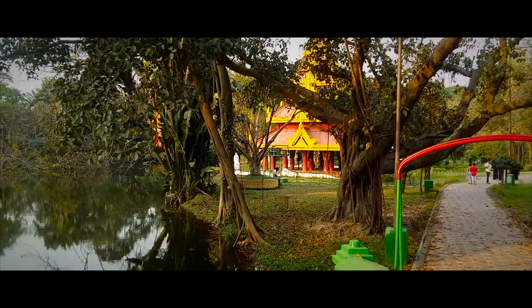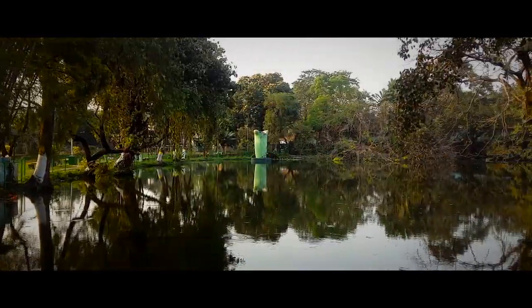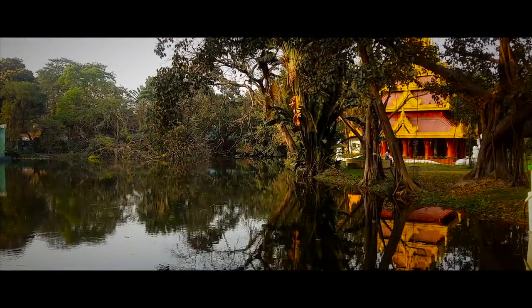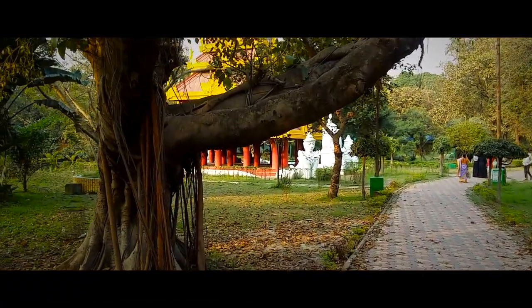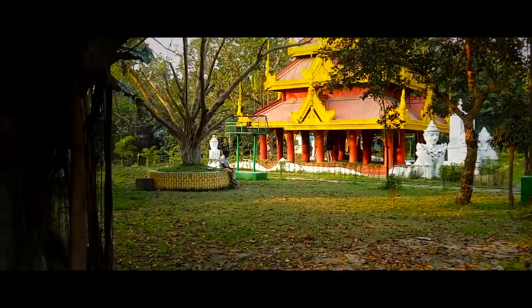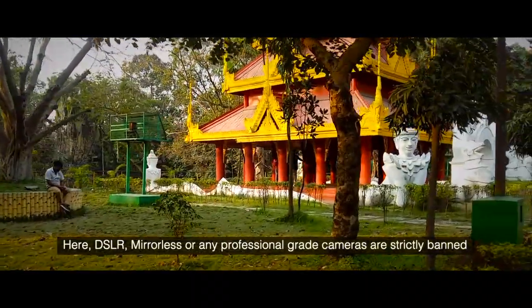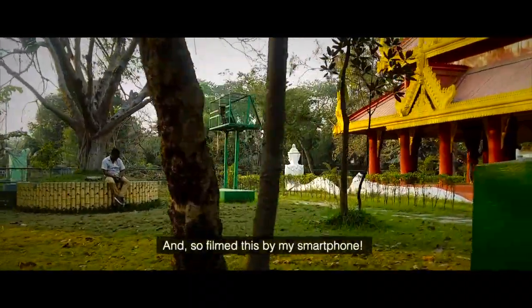Hi! Just days before the COVID-19 pandemic lockdown, I had visited this beautiful Eden Gardens. Here, DSLR, mirrorless, or any professional grade cameras are strictly banned, and so I filmed this by my smartphone.